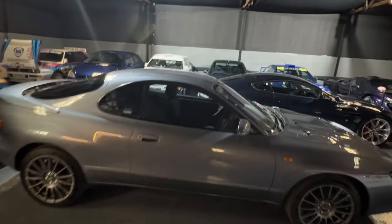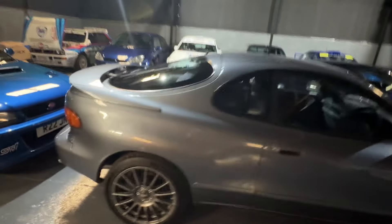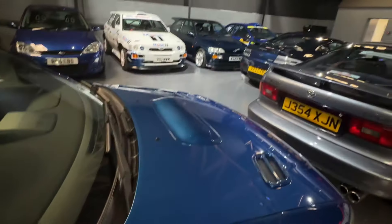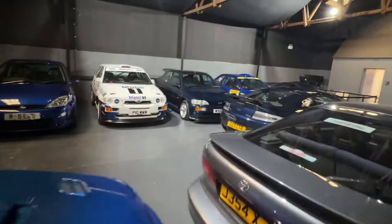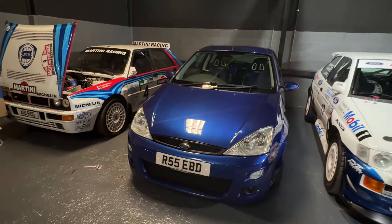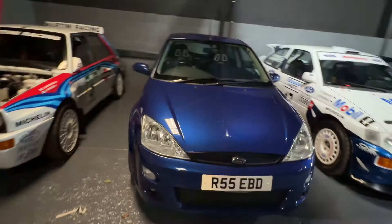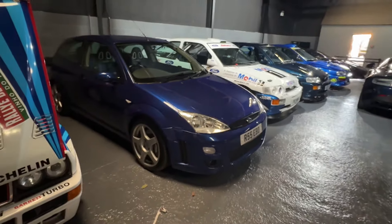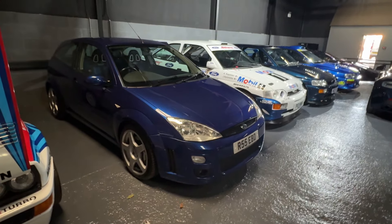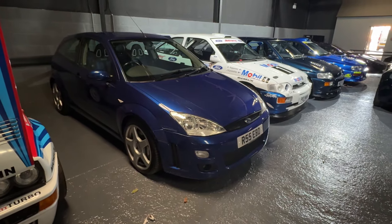I'm going to video the GT4 hopefully tomorrow. I'm going to get it put into position, move some of these cars around. I think I'm going to put the 22B where the Cosworth is, move the Cosworth around, and put the Focus out ready to be photographed. Really good car this, but I'm trying to really keep cars that you can't just buy another one very easily, and this is one of those cars. There are quite a few on the market and they've gone up quite a bit in value, but I can always get another one.